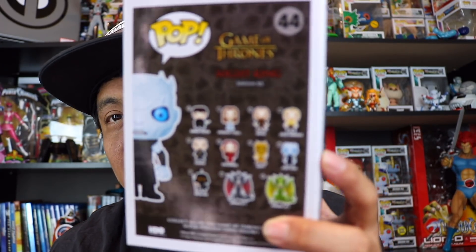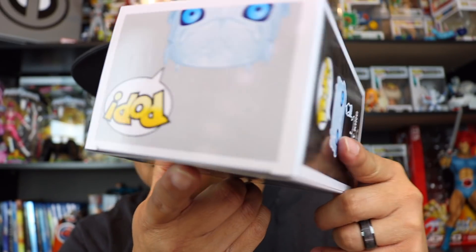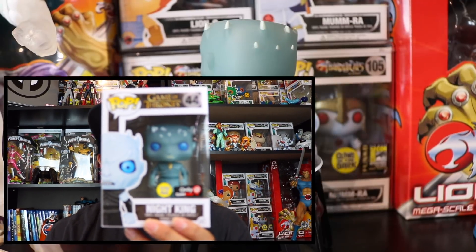I don't watch Game of Thrones but eventually I will — I'm waiting for the whole entire series to end before starting it. This box is pretty mint but it's got some indentations, I don't know if something was sitting on it. You can see them right there, all the way across, and there's some on the top too.